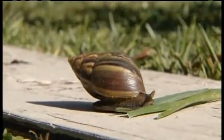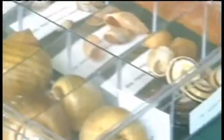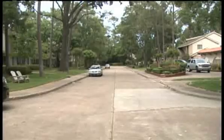The giant African land snail reproduces rapidly. They can lay as many as 100 eggs a month, so it's likely there are more where the one found on this street came from.